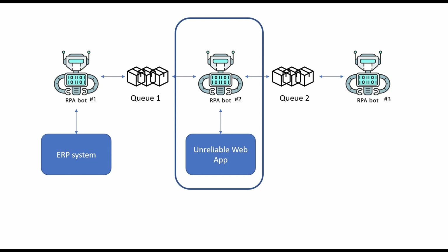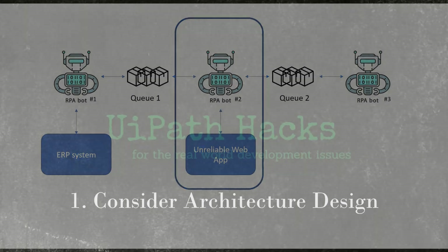With the new orchestrator, bots can be easily triggered based on queue items, making the whole bot interaction easy to set up.